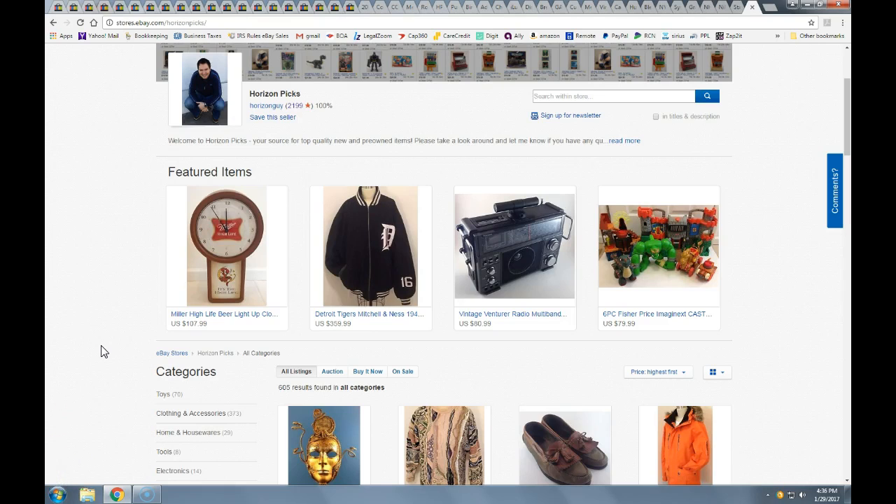I also wanted to mention that all these are mostly fixed price 30-day make-offer listings. A lot of them do offer free shipping. I've been getting into a lot more clothing as of late and I do offer free shipping on a lot of the clothing to remain competitive with Amazon, as most clothing places seem to offer free shipping.